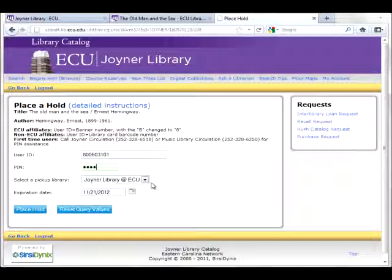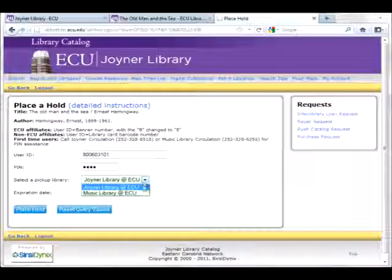The next drop-down is for selecting a pickup library. Joyner Library is on the west side of the main campus near Mendenhall Student Center and some of the dormitories. The Music Library is in the Fletcher Music Center on the east side of the main campus, which is near the Brewster and Rivers buildings, as well as College Hill. If you select books from Joyner Library to be held at the Music Library, we will take them to the Music Library for you. It will take one to two business days longer, but it can save you the trip across campus.